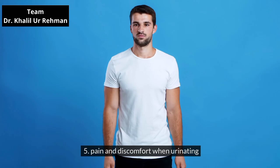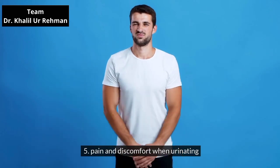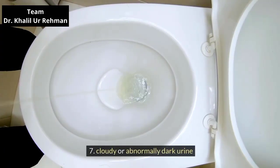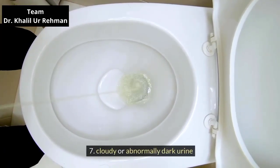Pain and discomfort when urinating. Blood in the urine. Cloudy or abnormally dark urine.